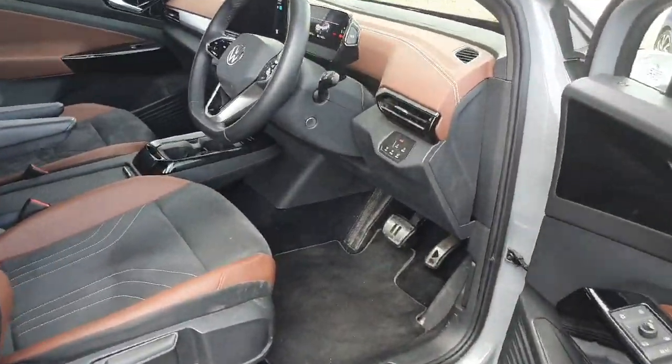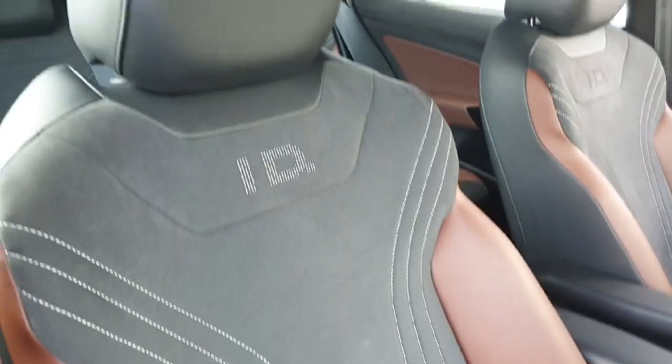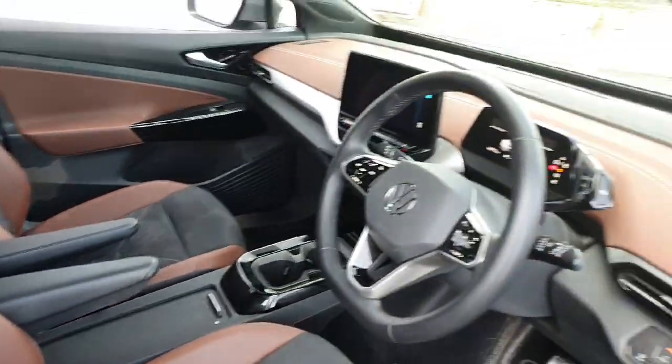The interior in this ID.4 is finished in this gorgeous half leather, half suede material. Of course you have your armrest there. Let's have a look behind the wheel.